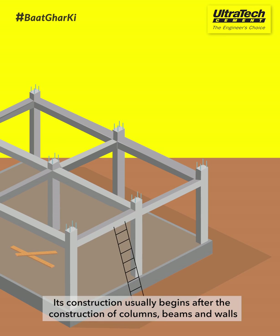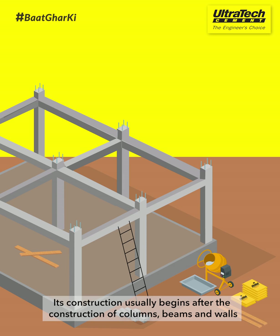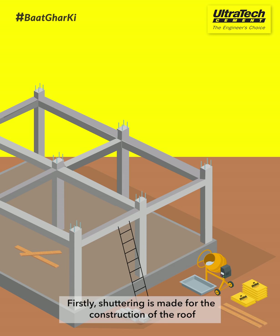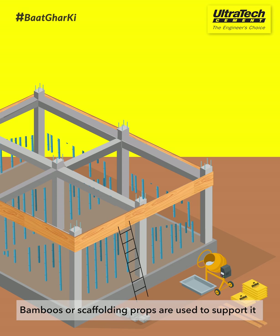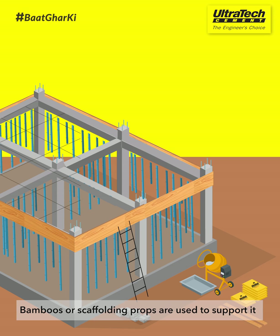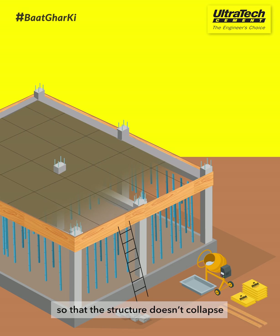Its construction usually begins after the construction of columns, beams, and walls. Firstly, shuttering is made for the construction of the roof. It is made out of wood or steel. Bamboos or scaffolding props are used to support it, so that the structure doesn't collapse.